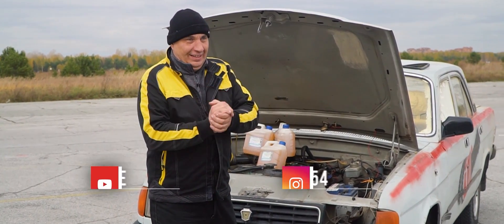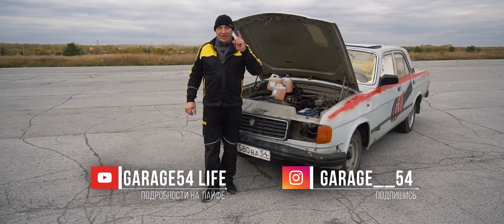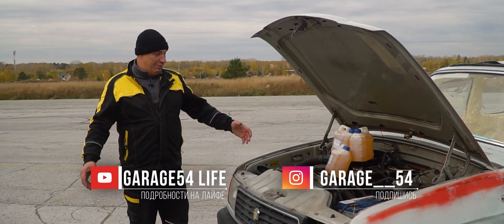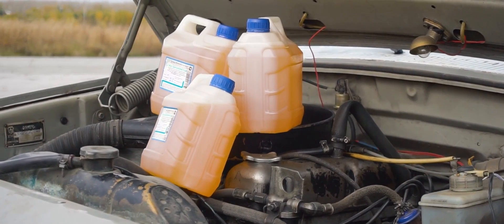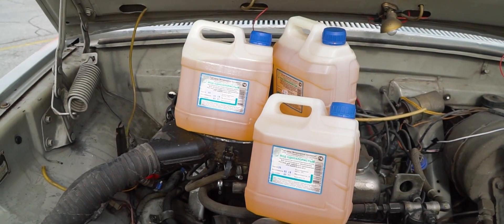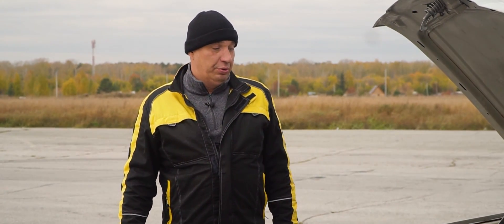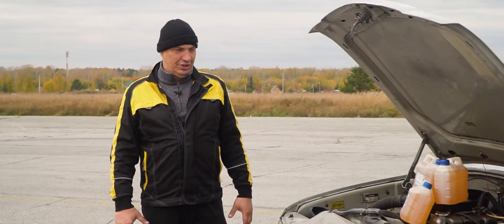Hey there, fellas. Coming at you with another experiment, like I promised. Some iodine, a radiator. We also soaked some coins and other items to see what happens. Here's what we have in mind for today: we've got a few leftover canisters of iodine monochloride. The idea is to drain the fluids, prep the car, start the engine, and while it's running, proceed to pour in the iodine and see what happens. This should be pretty spectacular. Let's do this.